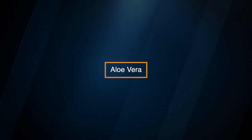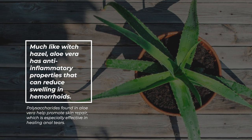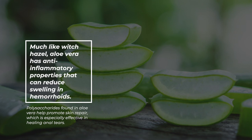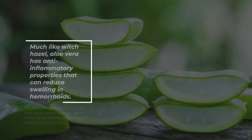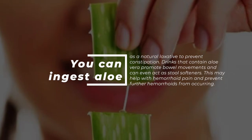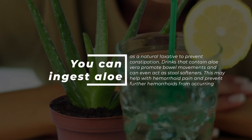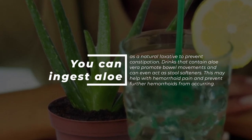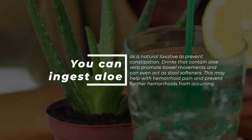Aloe Vera. Much like witch hazel, aloe vera has anti-inflammatory properties that can reduce swelling in hemorrhoids. Polysaccharides found in aloe vera help promote skin repair, which is especially effective in healing anal tears. You can ingest aloe as a natural laxative to prevent constipation. Drinks that contain aloe vera promote bowel movements and can even act as stool softeners. This may help with hemorrhoid pain and prevent further hemorrhoids from occurring.